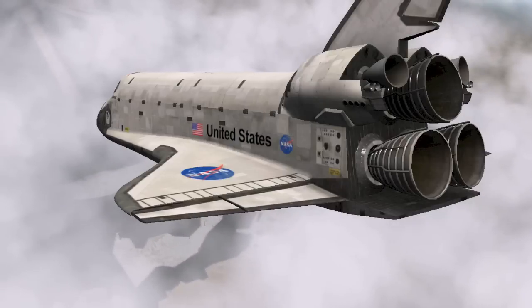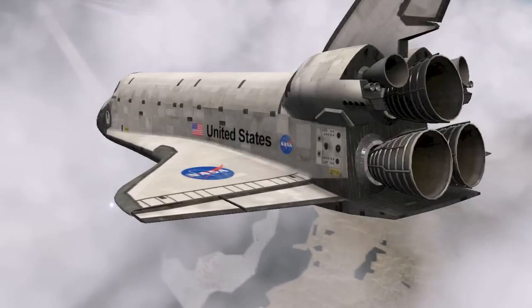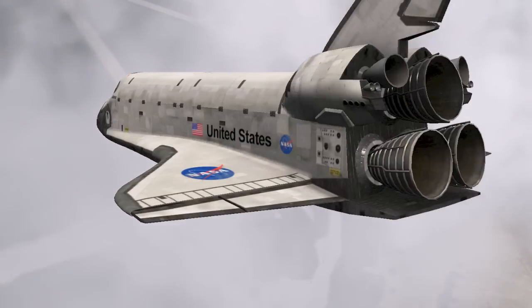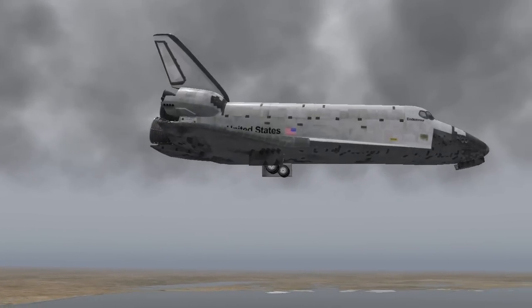Hey guys, welcome to Stunt of the Month November. Today's challenge will be a shuttle landing — landing the Space Shuttle. Before we start off, I'd like to congratulate Boeing B-Master for his landing on a river. It was fantastic. Thanks very much for submitting.